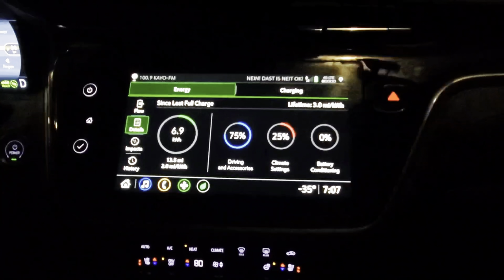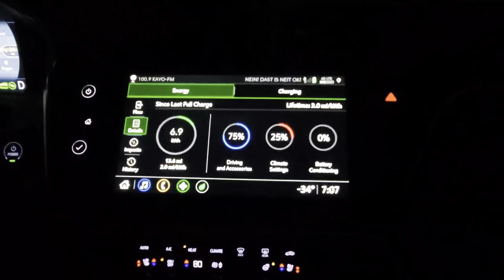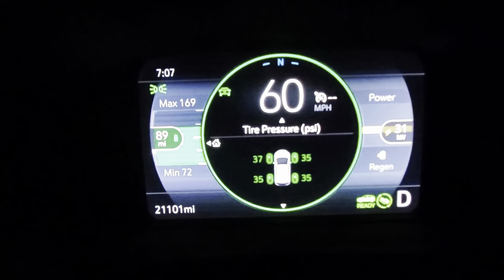I have been getting some questions and comments about how my Bolt is doing in the cold. We recently had a cold snap that was below zero for close to two weeks. Here are a few clips we made during our commute.